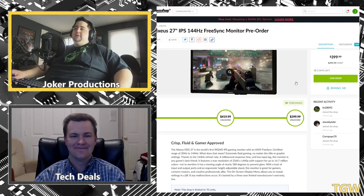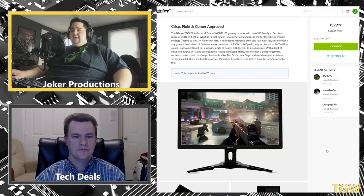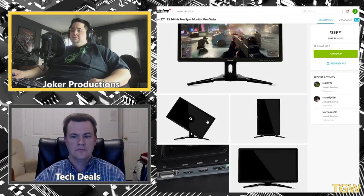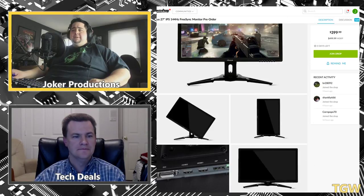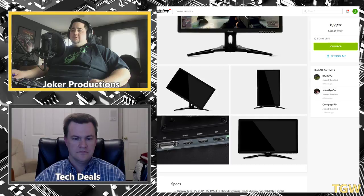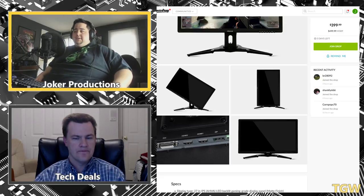Nixeus has a monitor out — the EDG 27 — at $399, with 1440p, 144Hz, 4ms response time IPS, and FreeSync with a range of 30 to 144Hz, which is awesome. It checks all the boxes and has a great stand with tilt, pivot, swivel, and height adjust — the stand reminds me a lot of the Acer Predator stands but in black. It also has portrait mode pivot, which is a nice feature. I like the black feet better than the Acer red feet, and I notice Acer has started to phase those out.